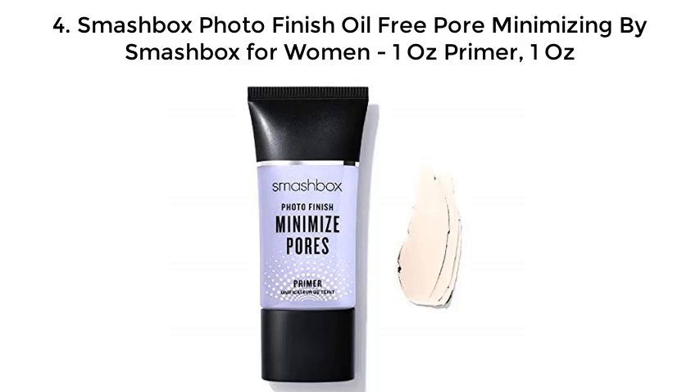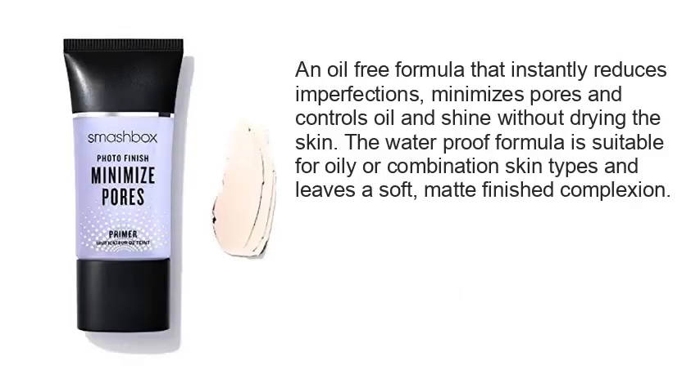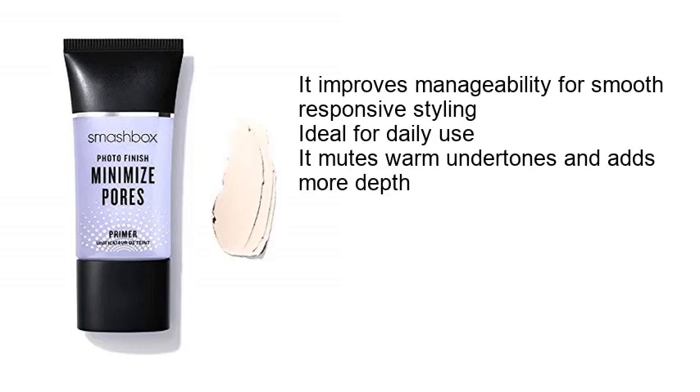Number 4: Smashbox Photo Finish Oil-Free Pore Minimizing Primer by Smashbox for Women, 1 oz. An oil-free formula that instantly reduces imperfections, minimizes pores, and controls oil and shine without drying the skin. The waterproof formula is suitable for oilier combination skin types and leaves a soft matte finished complexion. It improves manageability for smooth, responsive styling, ideal for daily use. It blends warm undertones and adds more depth.